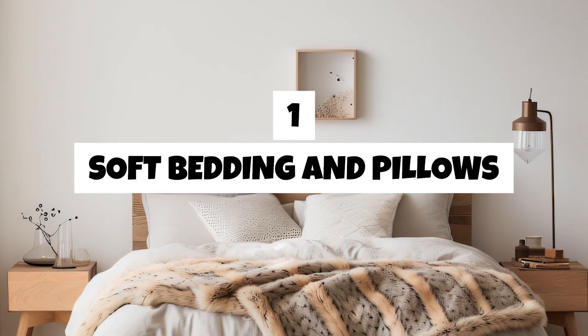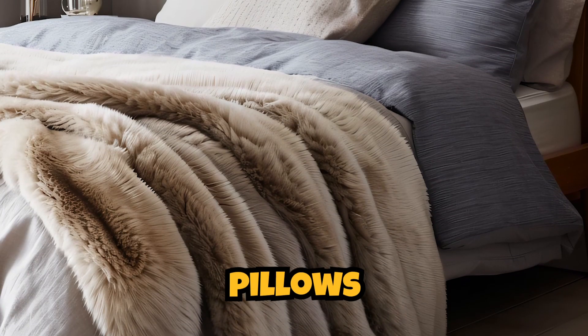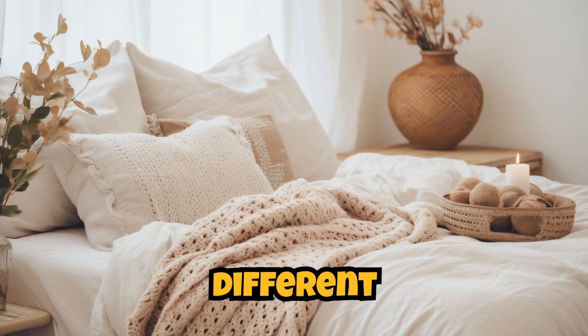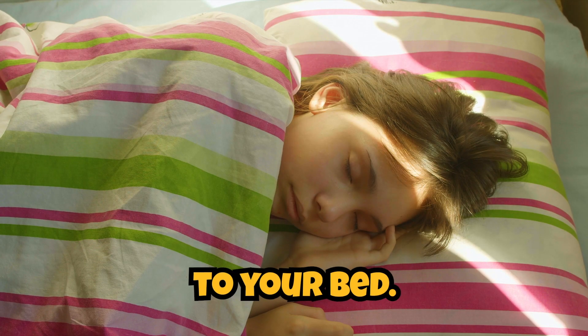One. Soft bedding and pillows. Invest in high-quality soft bedding with comfortable pillows and a cozy duvet or comforter. Layering with different textures, such as knit blankets or faux fur throws, adds depth and warmth to your bed.